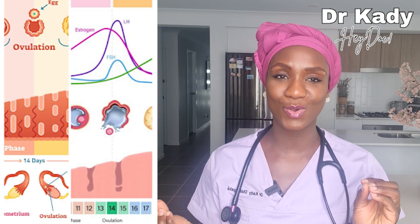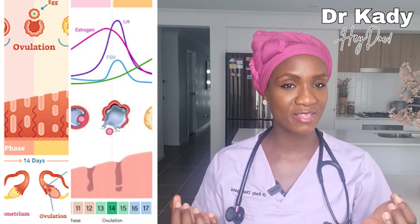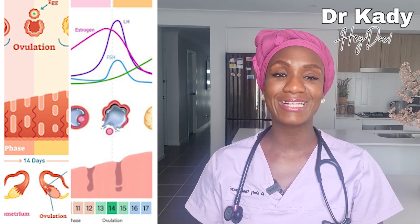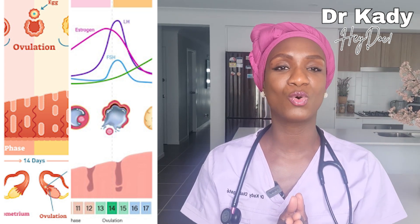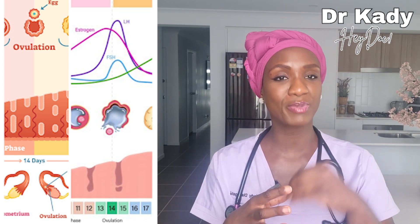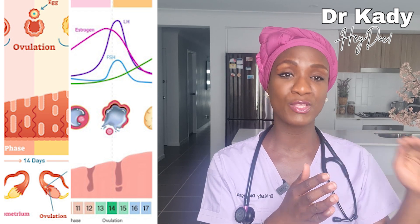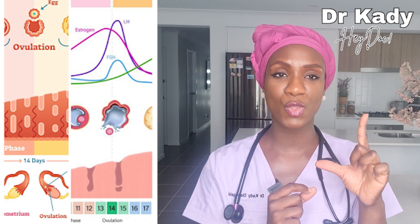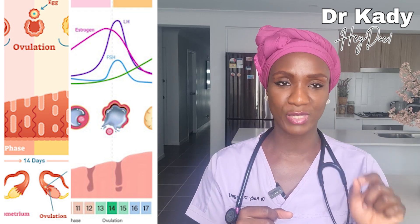Then comes along another hormone known as luteinizing hormone. What is particular about this hormone is that its levels rise and fall quickly. The rapid rise of this hormone is known as the LH surge, and it is this LH surge that provokes the release of an egg from one of the follicles. The high level of LH will cause one of these follicles to burst open and release an egg — a process known as ovulation.